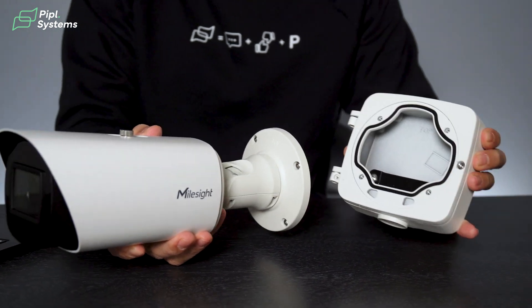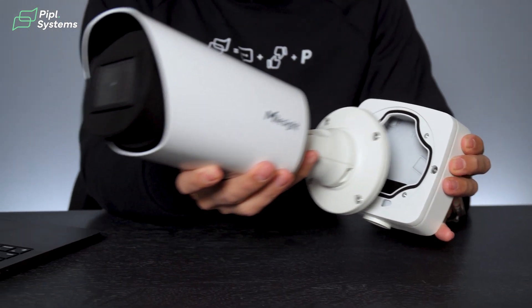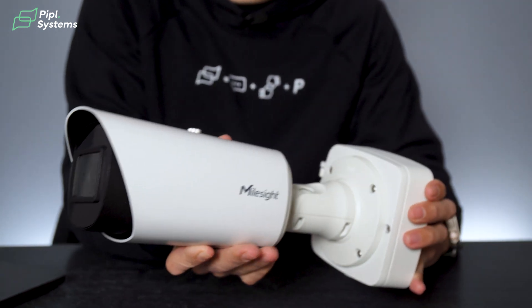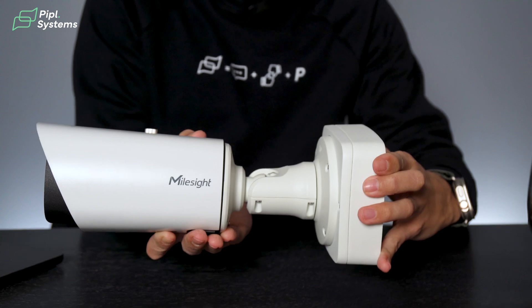With video stored and managed directly on this camera, there's no constant streaming between the camera and a separate server, making your data more secured.